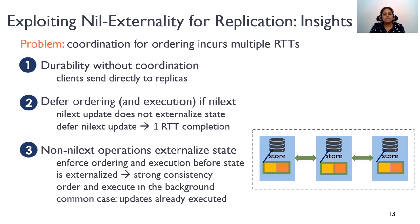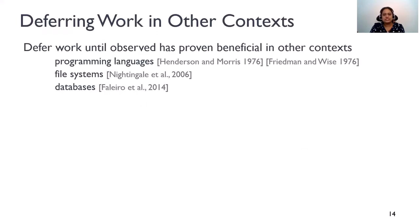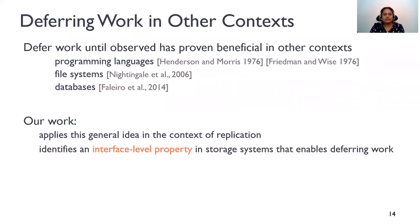But this is not detrimental to performance because ordering and execution keep happening in the background. So by the time an application issues an operation that externalizes state, the updates have already been executed, and you can complete the read quickly. Our core idea is to defer work until the state is externalized. This general idea of deferring work has proven beneficial in programming languages, file systems, and databases. However, in this work, we apply this general idea in the context of replication to hide the cost of ordering. More importantly, our work also identifies an interface-level property in storage systems that enables deferring work.